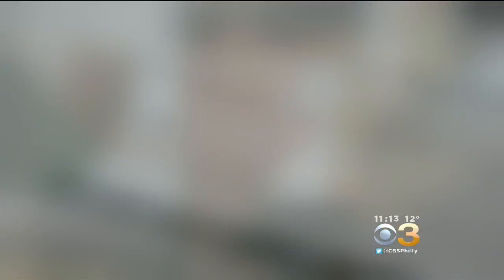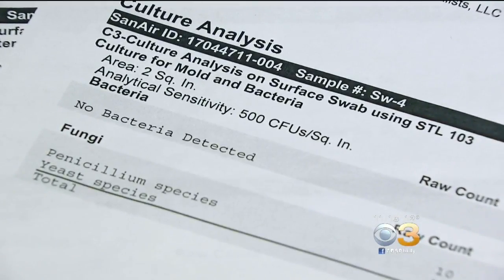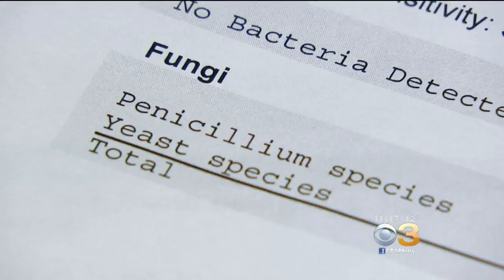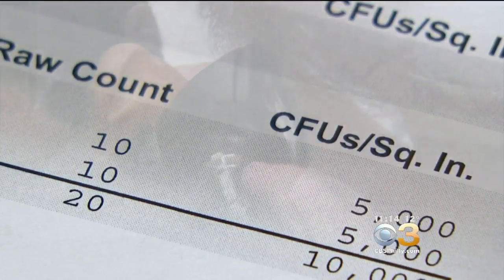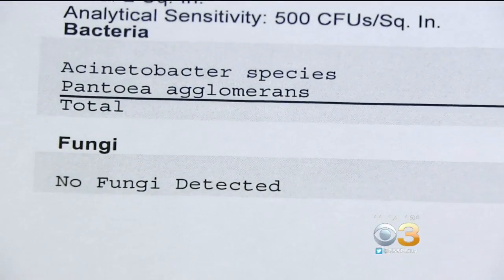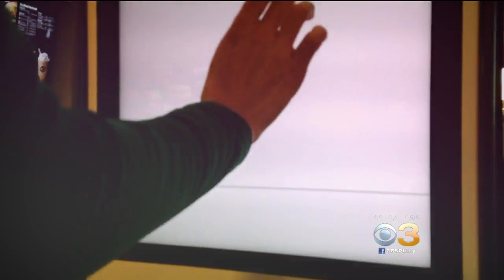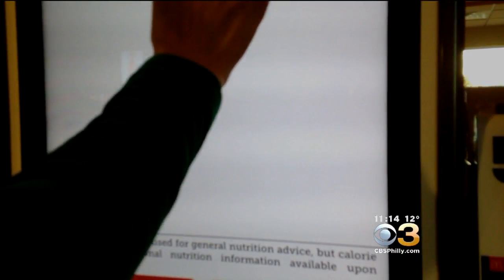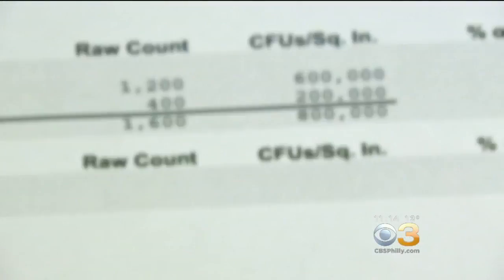Only one of the three screens came back clean. The second touchscreen menu turned up with fungus — Penicillium and yeast species — which can cause allergic reactions in sensitive individuals. The third test came back with a large population of Pantoea agglomerans, a bacteria that is common to plants and feces. That third kiosk also contained an extremely large amount of an Acinetobacter species, a bacteria that can prove dangerous to hospitalized patients.